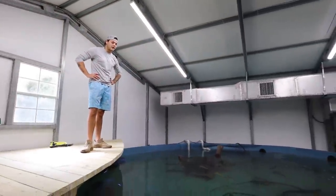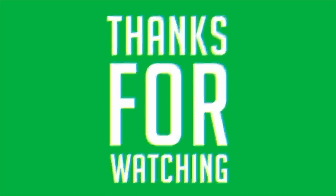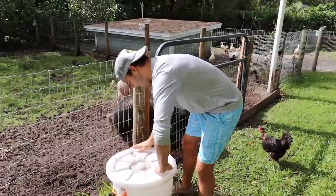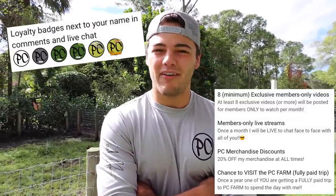Thank you all so much for watching another video. We just stocked up the 120-gallon turtle pond. I'm standing over the 5,500 gallon thinking we need a new fish — stay tuned. PEACE! To see more exclusive content, kind of just like this video but more raw footage, check out the link down below and become a PC member. You get badges, live streams that are members only, videos that members only can see, and so much more. Click the link.